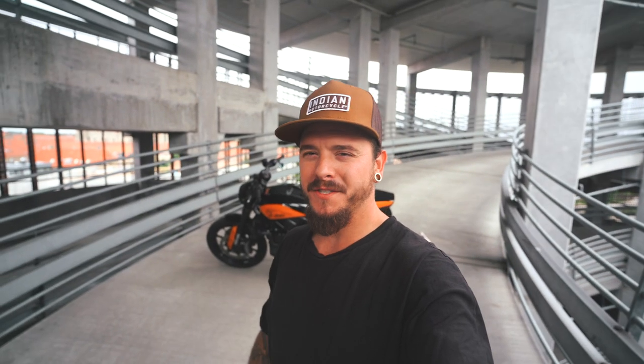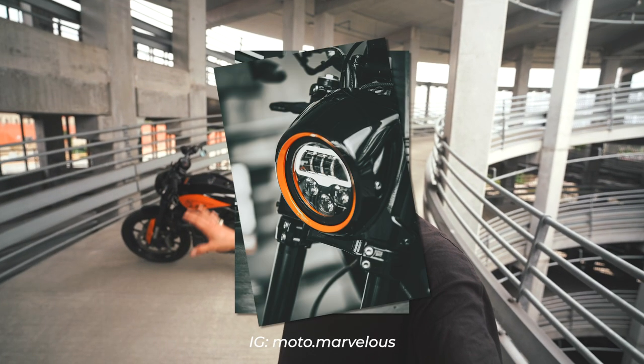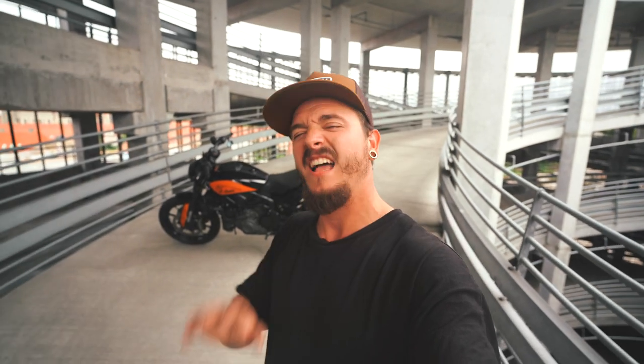So that was it, folks. Thank you for tuning in on this FTR 1200 reveal — let me know in the comments what you think of this design. And even though I used orange, which is maybe a Harley-Davidson color, I don't care — I love the color. So let me know in the comments. Don't forget to like this video, subscribe if you aren't already, and if you're new here, welcome — it is so nice to see you. So that was it for the FTR 1200 build. See you in the next one. Peace.